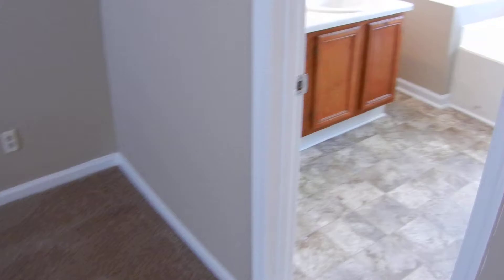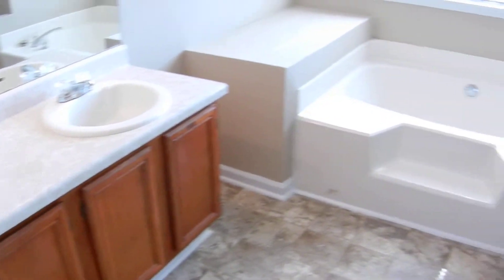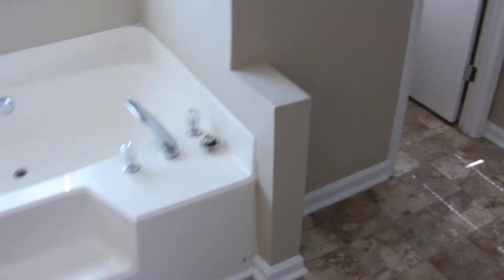Continuing on to bedroom number two, which faces the back of the house. The laundry is located in this hallway upstairs near all the bedrooms — a perfect location. Closet in the hallway for linens. The master bedroom faces the front of the house and the master bath has a window facing the back, so it takes up this whole side of the house. Double vanities, garden tub — a very spacious, beautiful bathroom. Separate shower, large walk-in closet, and a private room for the toilet. This is the master suite.